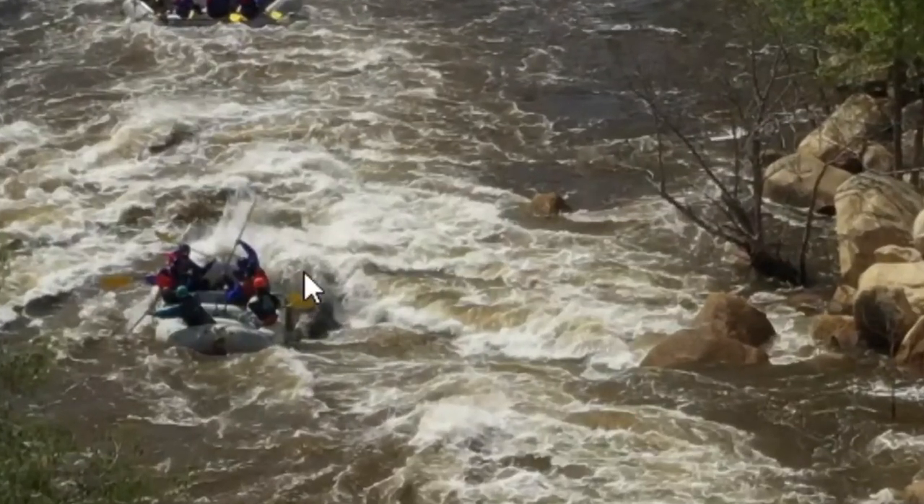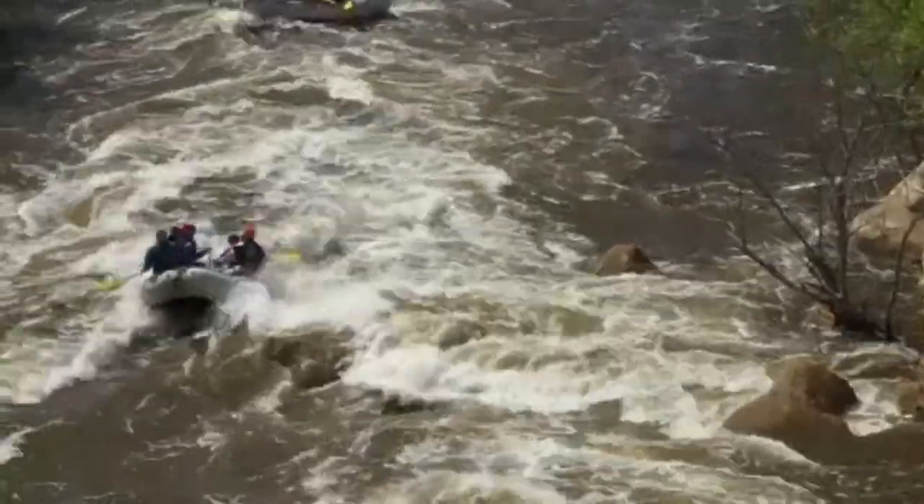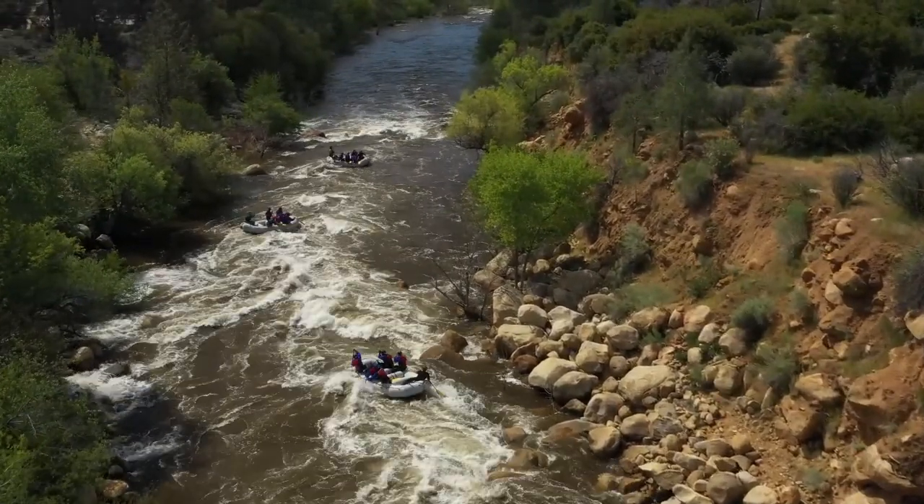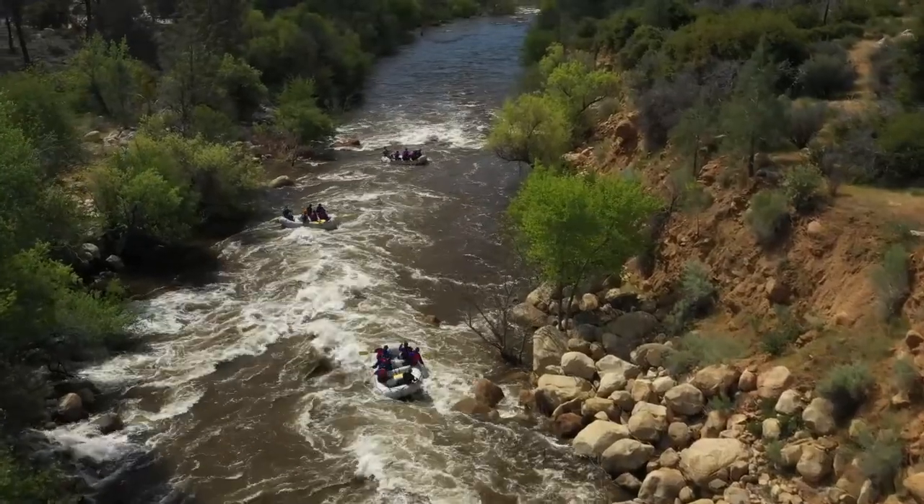This is a huge hole as well. You can see Dylan here is hitting the center of it with kind of a downstream angle. A lot of times you end up hitting the right side, and if you do, you want to make sure you tee up to that with a 1 o'clock angle. Ed here does a good job of adjusting his angle right at the end to tee up to that wave.